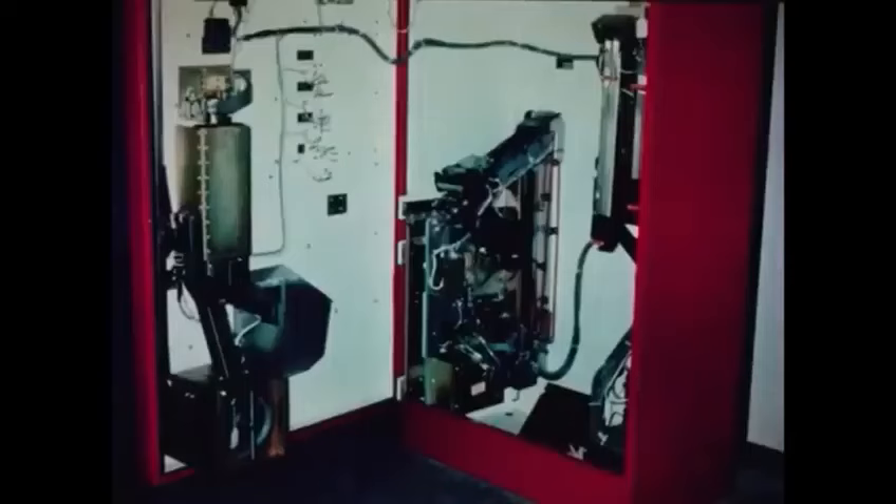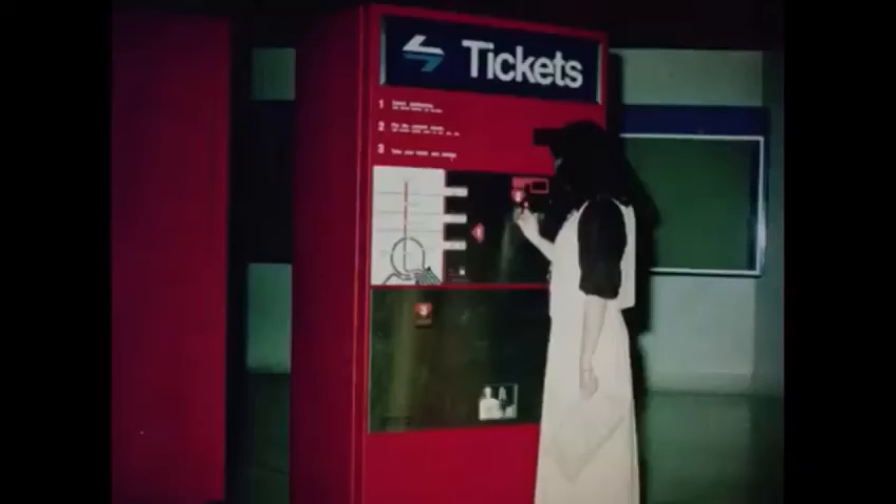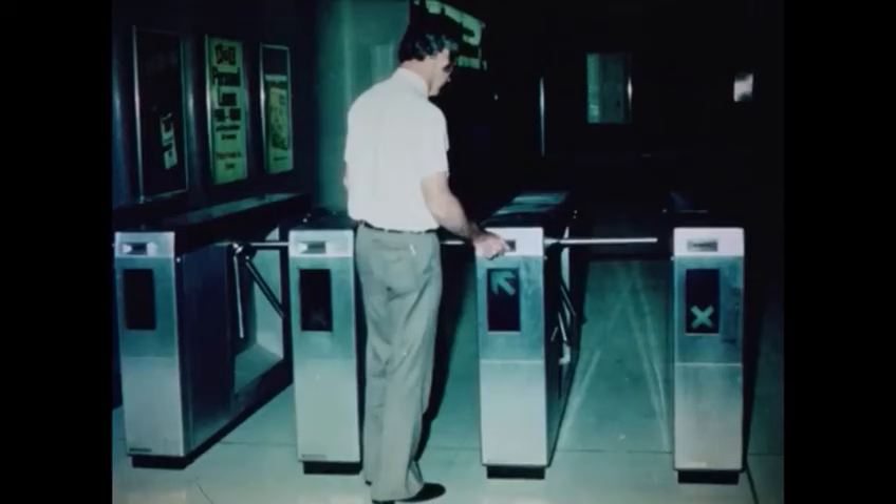The $3 million automatic ticketing system is Australia's first and uses the latest overseas electronic technology. There's no waiting or delay with our sophisticated system which uses magnetically encoded tickets. These tickets are purchased from either coin-operated ticket vending machines or booking officers at Eastern Suburbs Railway stations. Covering bus-rail, rail-bus or rail-only journeys, the new system enables travellers to use automatic turnstile barriers at stations by inserting tickets bearing an encoded strip. The ticket is either swallowed by the machine if only valid for a particular journey, or returned to the passenger if the ticket is still available for further use.